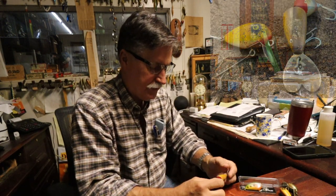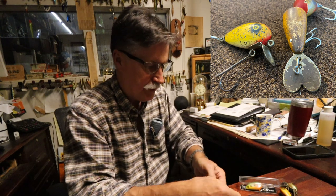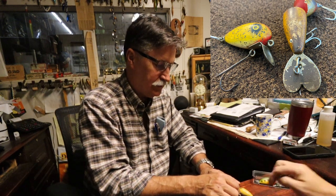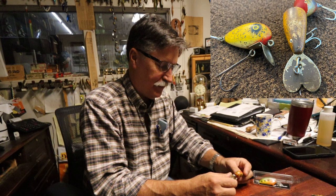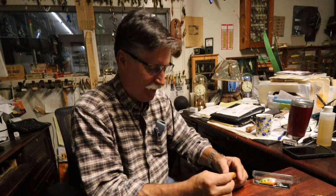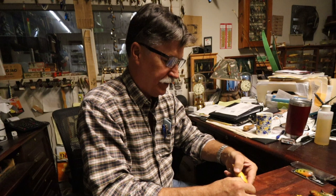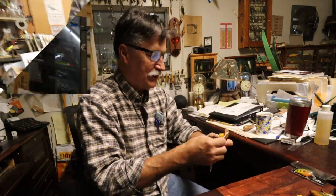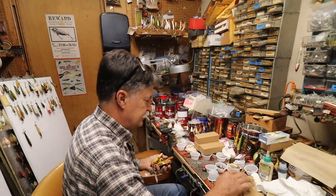Michael also repairs the Whopper Stopper — it just needed a hook and a cup on the back. He works on the unknown lure as well, noting it may be Pawpaw-ish or Reno-ish in style. For the crankbait that needs work to be fishable, Michael takes a razor blade, cuts it, puts a coat on it so the host can hang it until he gets to Florida. Michael is juggling multiple repair projects simultaneously and notes he's just so busy.